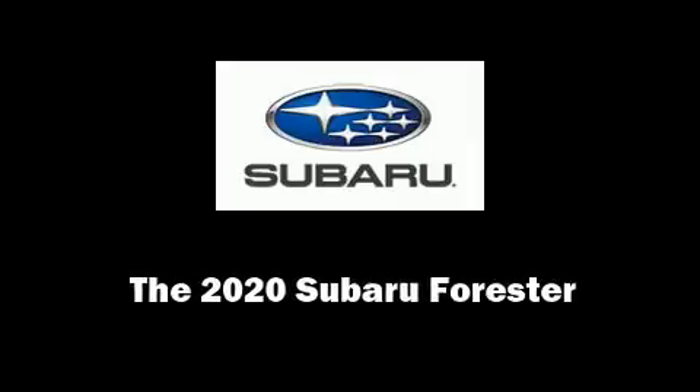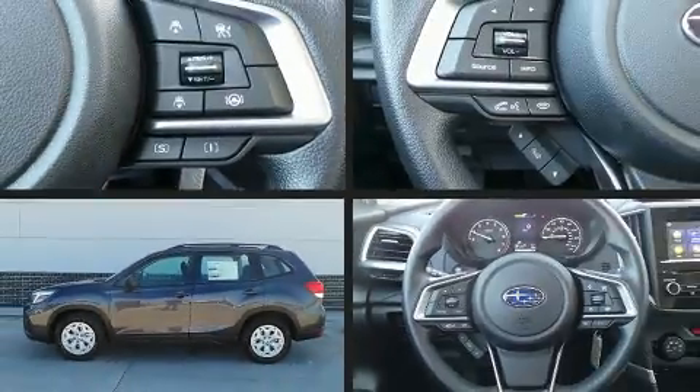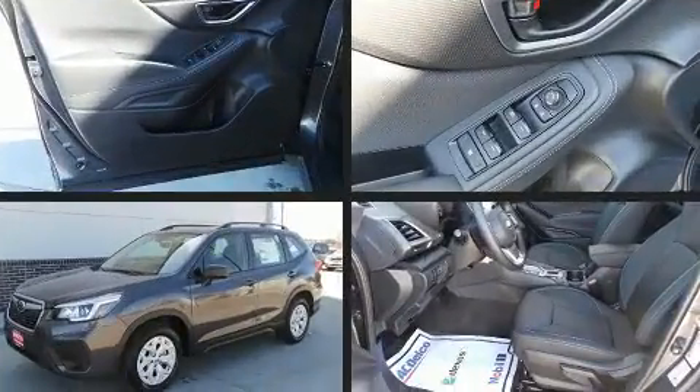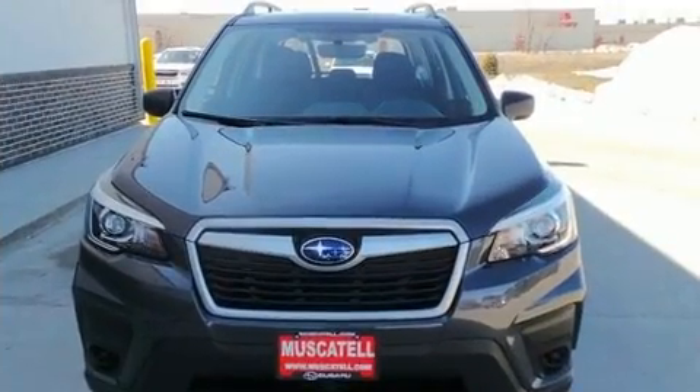Sensibility and practicality define the 2020 Subaru Forester. Smooth gear shifts are achieved thanks to the efficient four-cylinder engine, and for added security, dynamic stability control supplements the drivetrain.